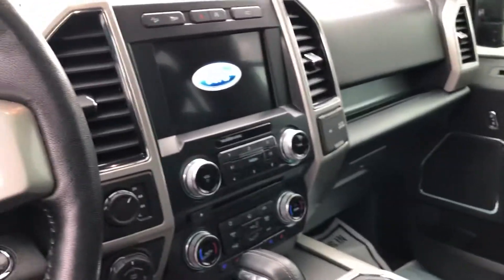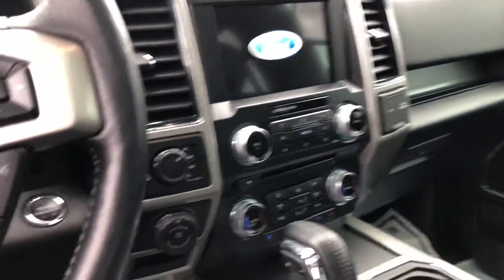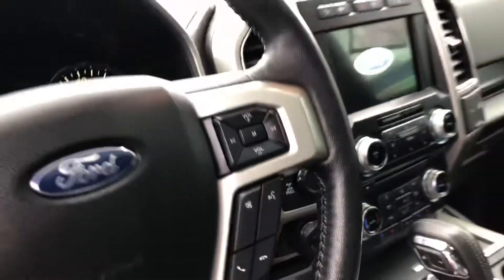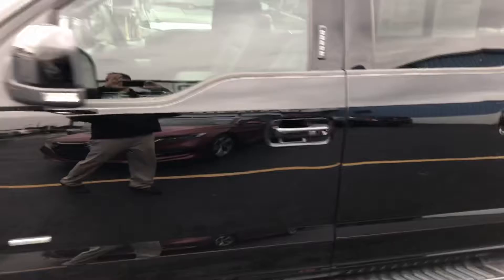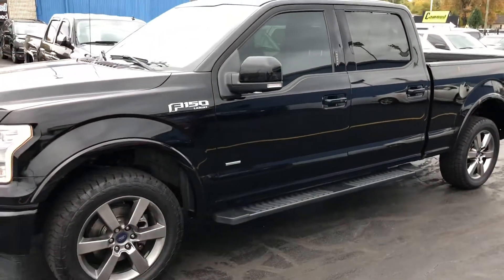Nice touchscreen radio, backup camera, heated seats, cooled seats. It's got the trailer backup assist and four-wheel drive — very clean, guys. 2017 F-150 Lariat, only 49,000 miles. Come on in today and see us. Thank you.